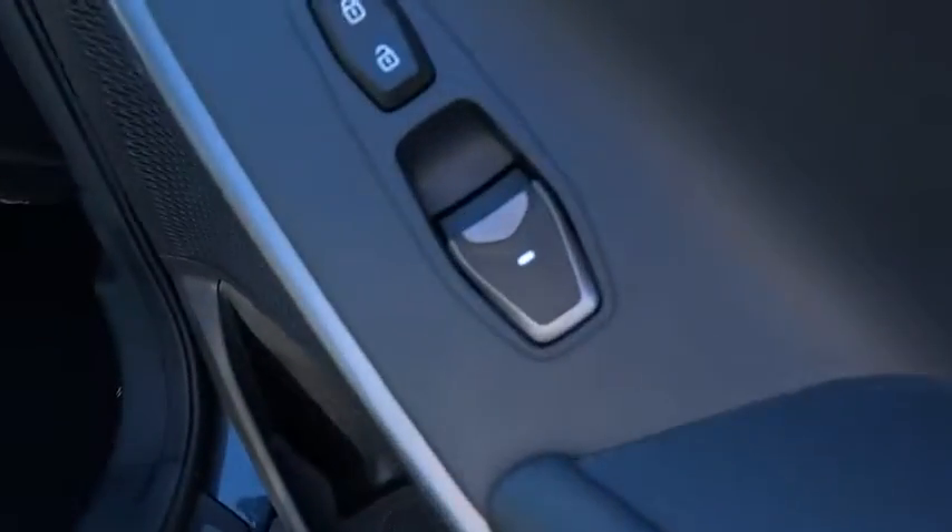This vehicle has less than 20,000 miles. Here are some of this vehicle's great options: Bluetooth.